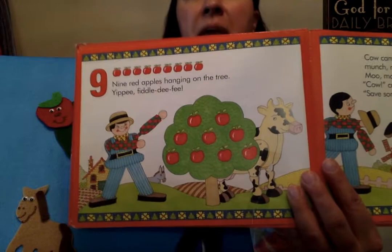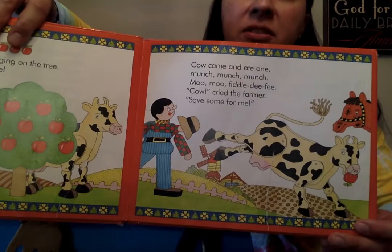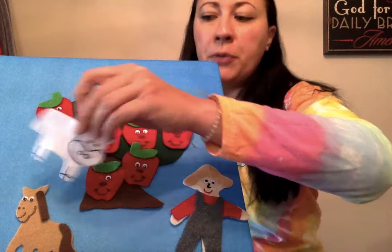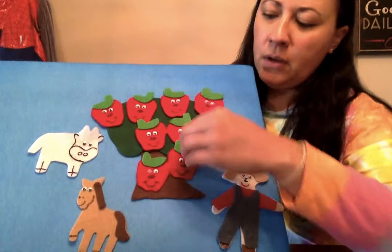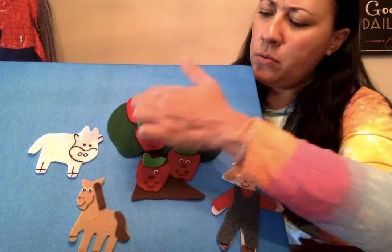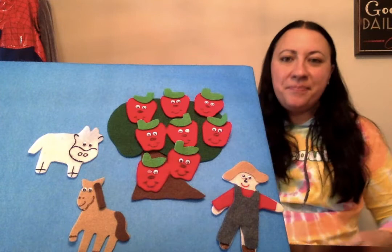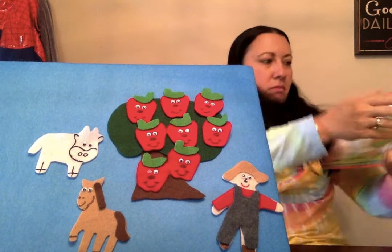Nine red apples hanging on the tree, yippee! Cow came and ate one — munch, munch, munch — moo, moo, fiddledee fee! 'Cow!' cried the farmer, 'save some for me!' Here comes that cow, he wants an apple too. We took one off. We had nine, we took one off — one, two, three, four, five, six, seven, eight — now we have eight. We had ten, then we had nine, now we have eight.